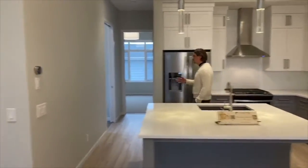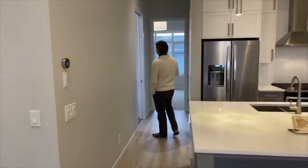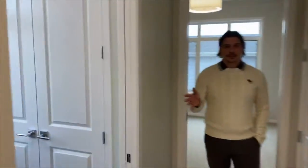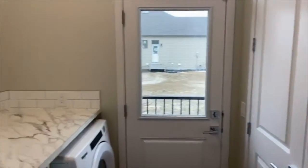To the back of the home, we have access from your double detached garage into the main floor laundry room including coat storage. There's also linen storage or an agri-pantry area.